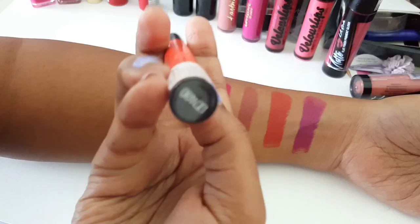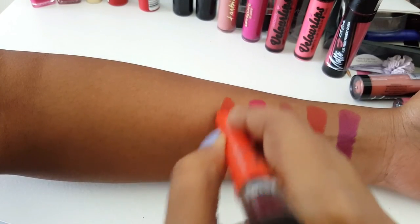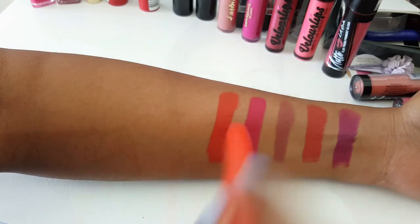I also got Orange One from the same Maybelline Liberation range. This is actually my first orange lipstick and I really like it — very well pigmented with great color payoff. They just glide on the lips and are so comfortable.